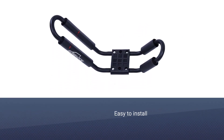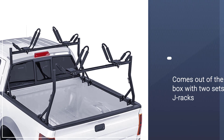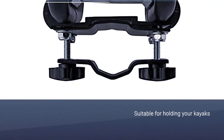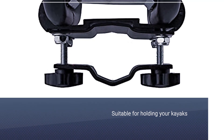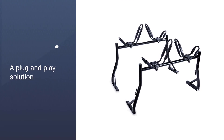Number five: AA-Racks Model X31 Truck Ladder Rack. Looking for an inexpensive bed rail kayak rack? Thanks to the great price, easy installation, and all accessories included, this one might just make the best kayak rack for trucks. It comes out of the box with two sets of J-racks for holding your kayaks — a true plug-and-play solution.